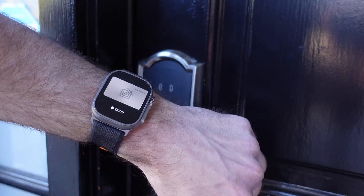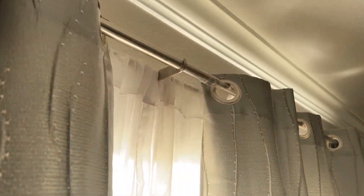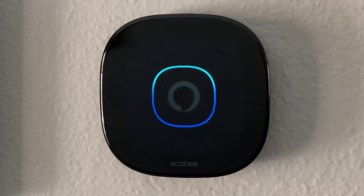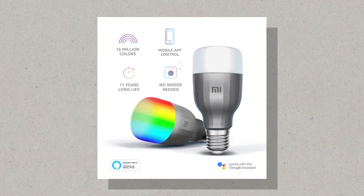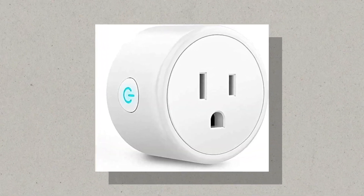Another budget-friendly gift option under $100 is a smart home device. Smart home devices are becoming increasingly popular and make a great gift for anyone who wants to automate their home. There are a variety of smart home devices available, such as smart light bulbs, smart plugs, and smart speakers.